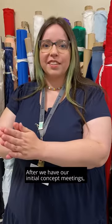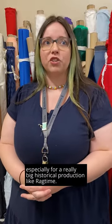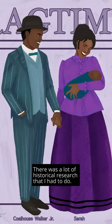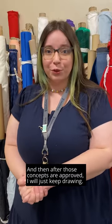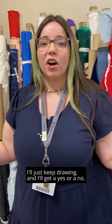After we have our initial concept meetings, we'll go into sketching and lots and lots of research. Especially for a really big historical production like Ragtime, there was a lot of historical research that I had to do. Then after those concepts are approved, I'll just keep drawing.